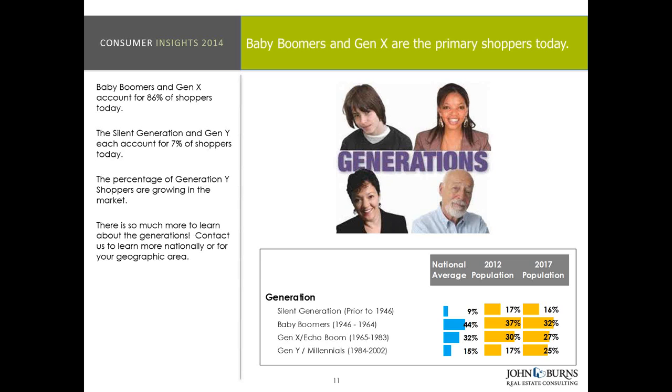In our survey we have 15% Gen Y. In 2012 that percentage of population was 17%, so it's still a very healthy percentage. But in 2017 it's 25%, and by 2019 the Gen Y population should be as big as their parents' generation for the 20-plus population.